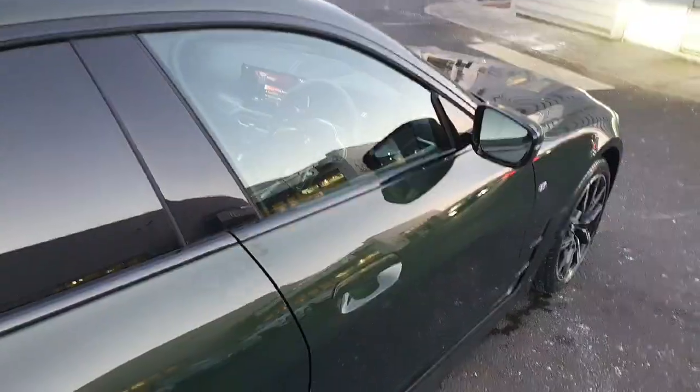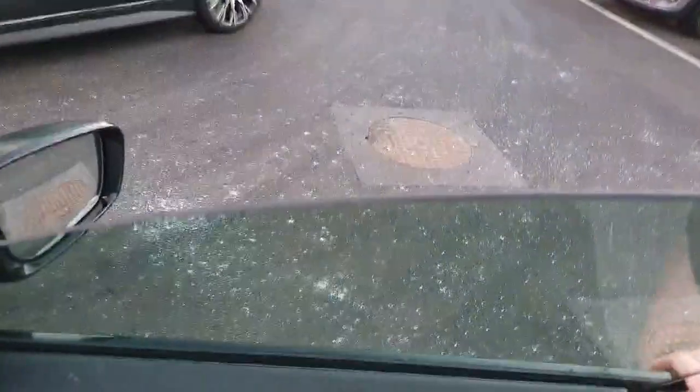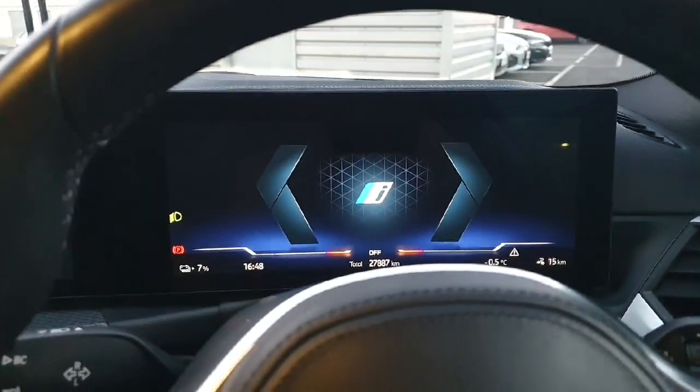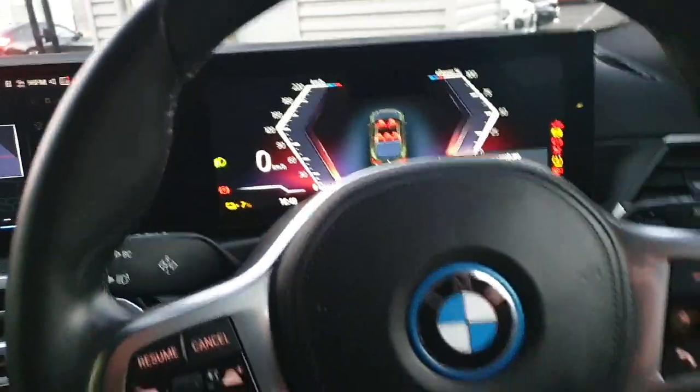Moving swiftly along into the driver's seat, once again greeted by our frameless glass windows and our large BMW dual screens in the BMW i4.